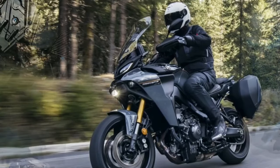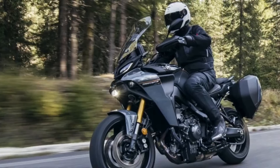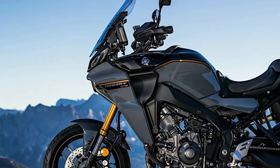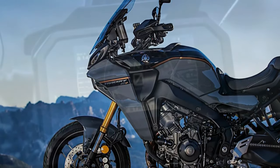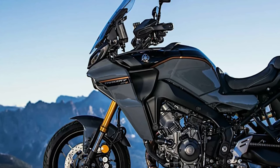That title is due in large part to the raft of updates bestowed on the new model, including an array of rider aids and tech advances like adaptive cruise control and a radar-linked brake system, along with semi-active suspension, integrated riding modes, and new smartphone connectivity. From a consumer standpoint, it makes the Tracer 9 GT Plus the least expensive motorcycle yet to get radar-assisted cruise control and safety systems.